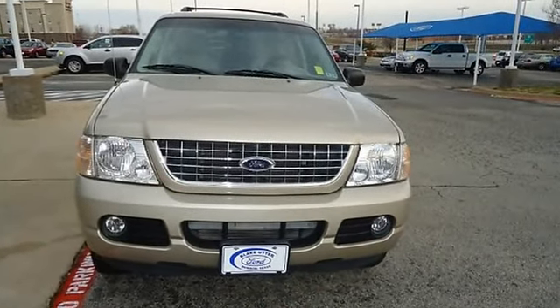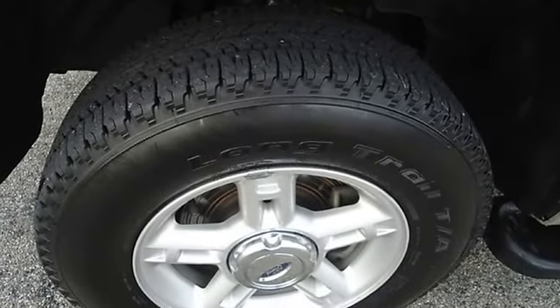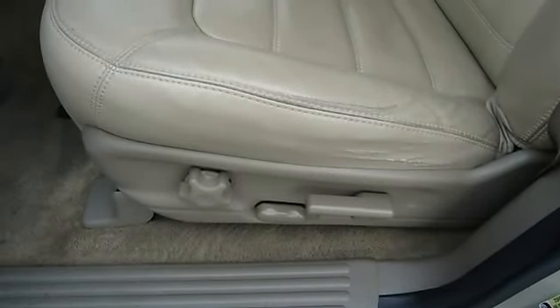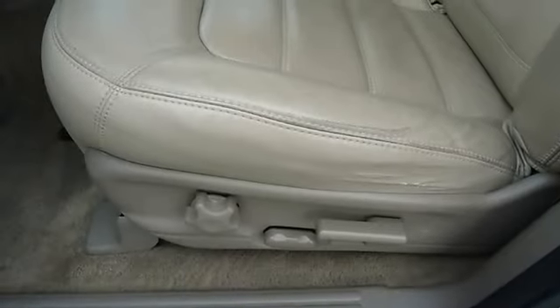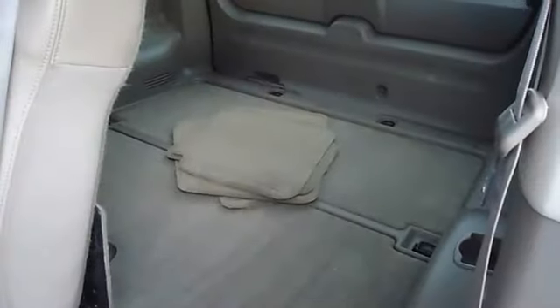Very clean interior, and aftermarket warranty is available for purchase on this vehicle. All electronic components in working condition. All interior components are in good working order. The 2004 Ford Explorer — the perfect blend of daily driver and family hauler.